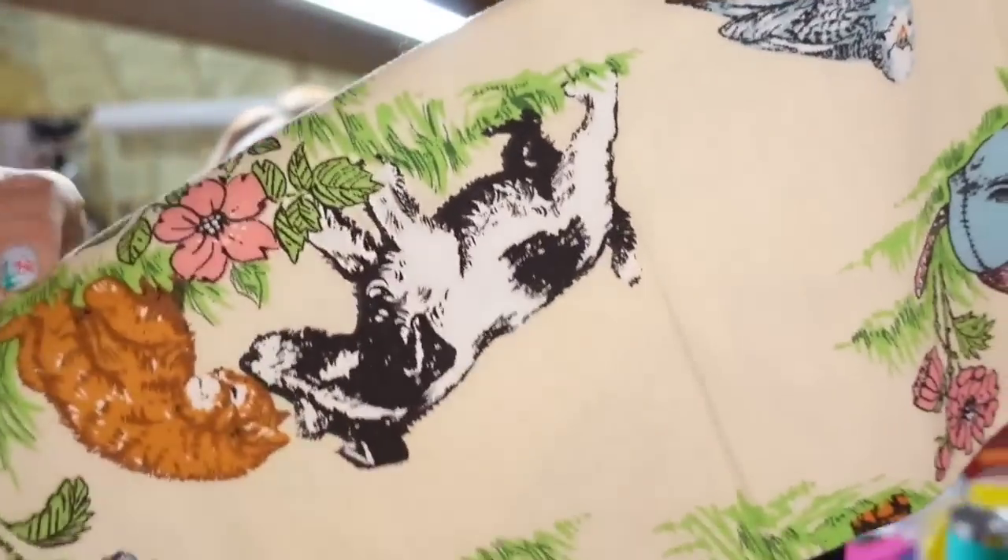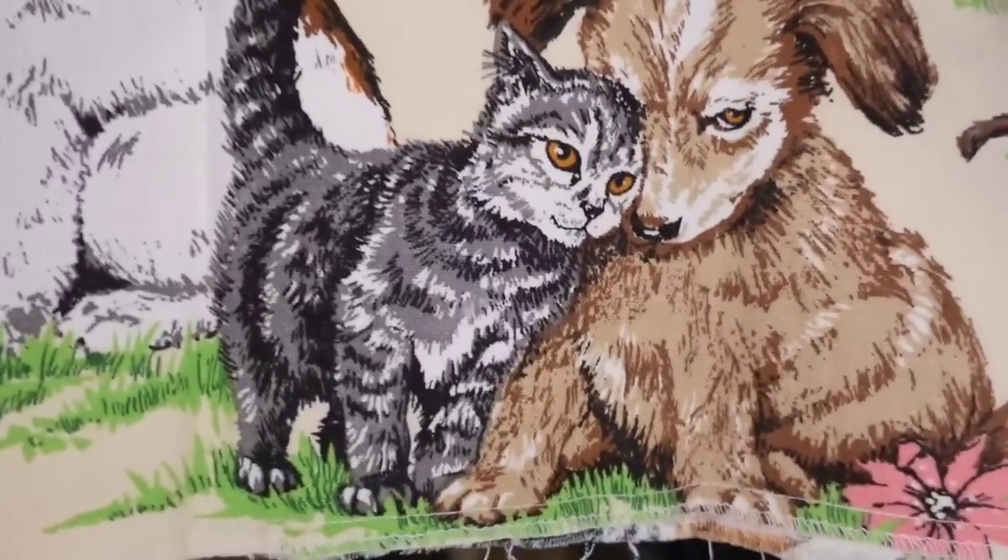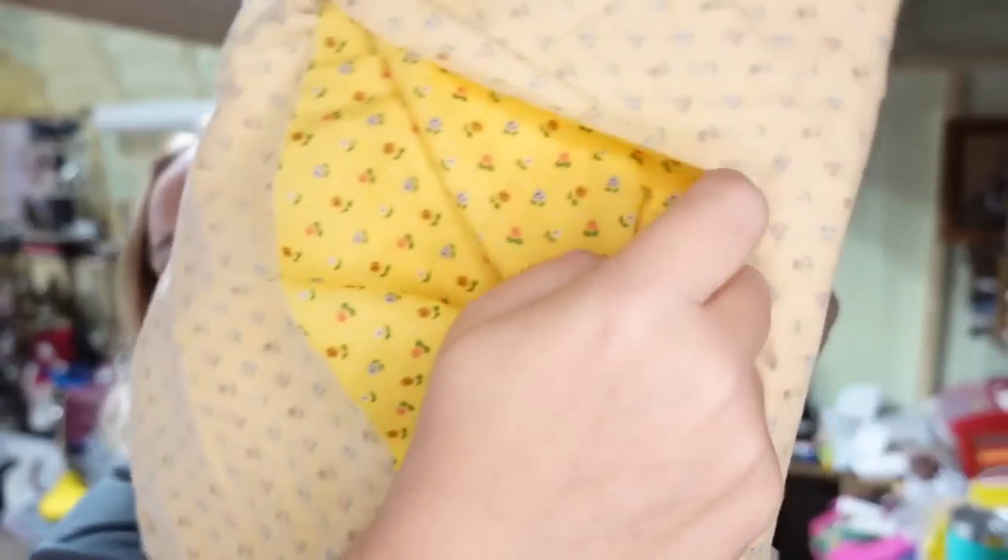Up next are two pieces of fabric — the buyer got both pieces. This one has little kitty cats and puppy dogs, really cute. Both of these were marked Cranston. The other one is a really pretty yellow floral print. Both were a little over a yard. The two together sold for $17.50 — I'm in $2 — so it's about a $13 to $14 profit, and those sold in under a month.